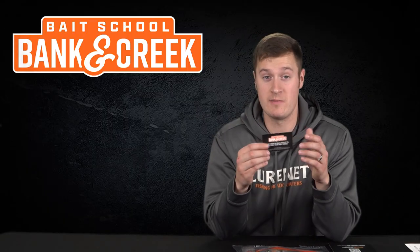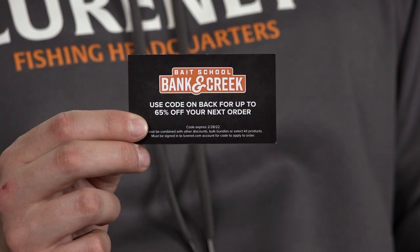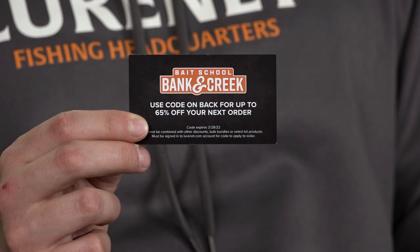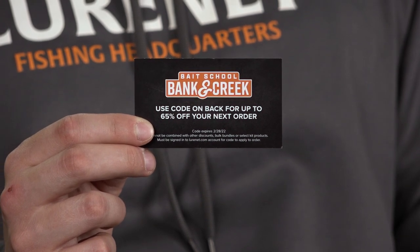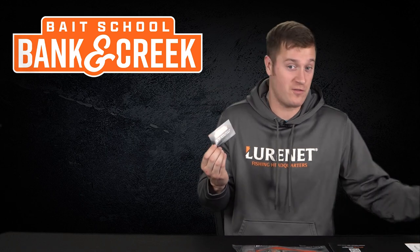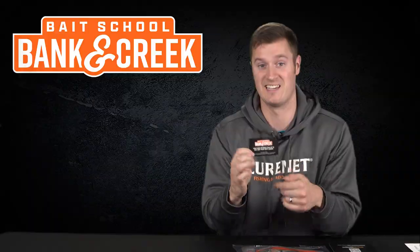Our next bonus item is a discount card to lurenet.com. You get a chance at 15 to all the way up to 65% off your next order on lurenet. What we did is we randomly placed these cards into bags — we don't even know what they might be. You might get 15, you might get all the way to 65% off on your order. A really great part of this kit.